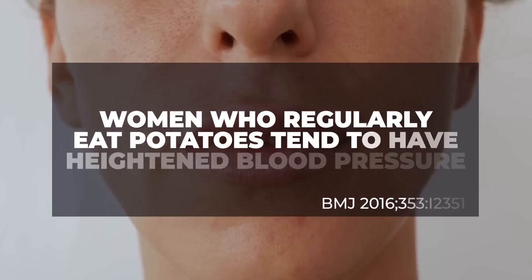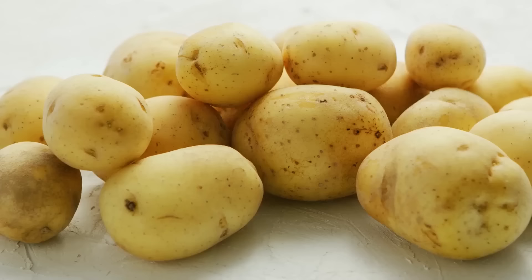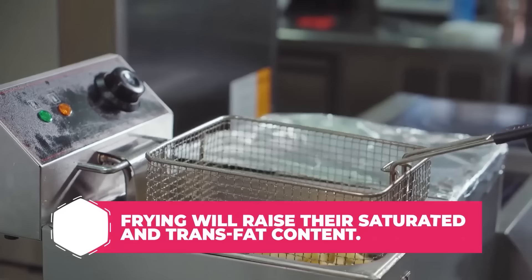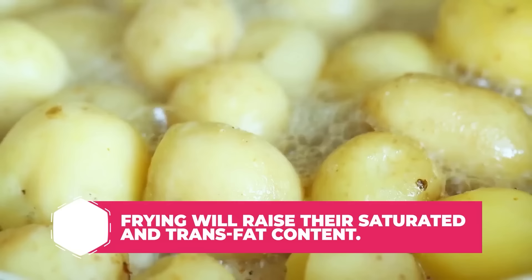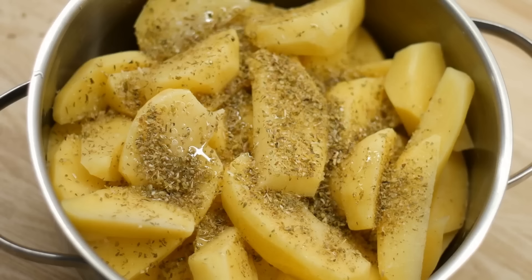A recent Harvard study discovered that people who regularly consume french fries and baked or mashed potatoes put on an average of 3.5 pounds every 4 years. But for white potatoes, their potential healthiness or hurtfulness can have a lot to do with how you cook them. Frying your potatoes, especially in unhealthy cooking oils, can end up raising their saturated and trans-fat content. But even boiling can leach important nutrients out of your potato. Instead, try baking, steaming, or even microwaving your potatoes to lock in the vitamin, mineral, and fiber content, while avoiding an increase of carb content.